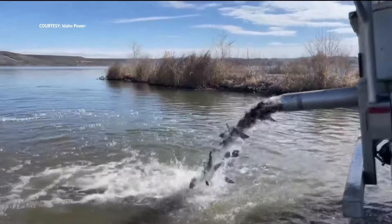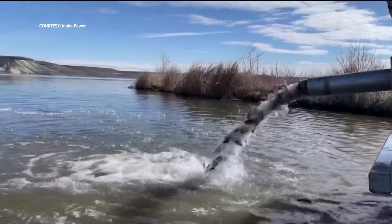Idaho Power is stocking CJ Strike Reservoir with 50,000 rainbow trout to help kick off the spring fishing season. The reservoir, which is south of Mountain Home, is stocked twice a year.